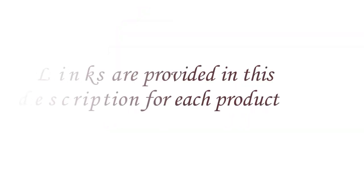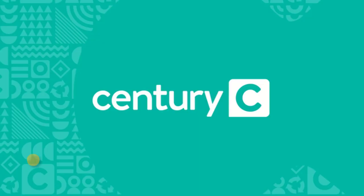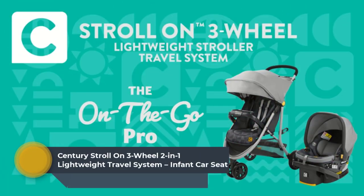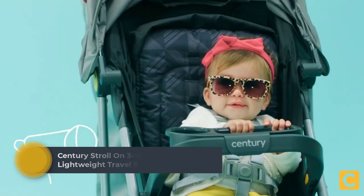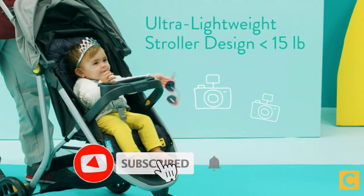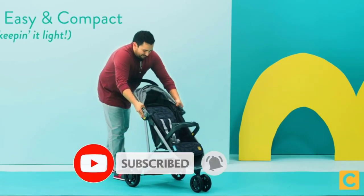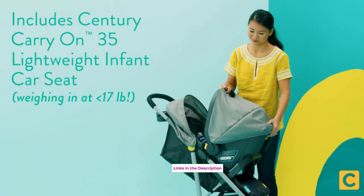Links are provided in the description for each product. Number 1: Century Stroll on 3-Wheel 2-in-1 Lightweight Travel System, Infant Car Seat. Our ultra-lightweight stroller weighs in at under 15 pounds. Happy Planet Collection fabrics are made with recycled materials as part of our do-more promise to recycle, reimagine, and give back. Includes the Century Carry On 35 Lightweight Infant Car Seat.